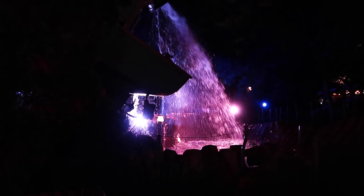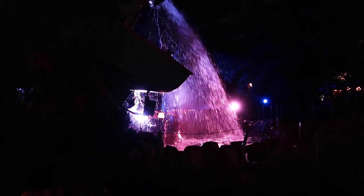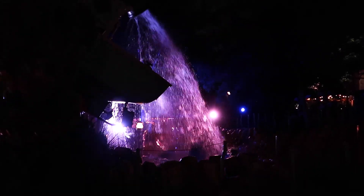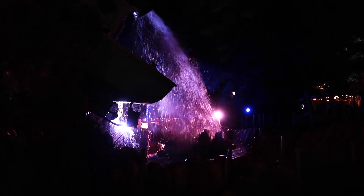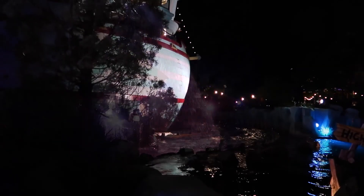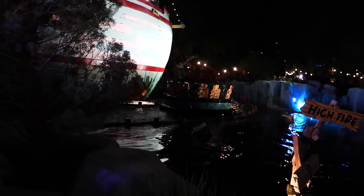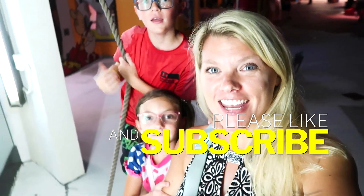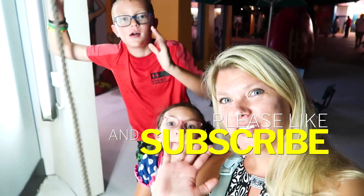I'm standing over here to get their picture from this angle. There they are — Nadia and Owen in the ponchos, and Brandon. We had a great time at Universal looking at some of the Halloween Horror Nights updates and then coming over to Islands of Adventure for a short time before closing. Thank you so much for watching and don't forget to hit the subscribe button — now it's family time, bye!